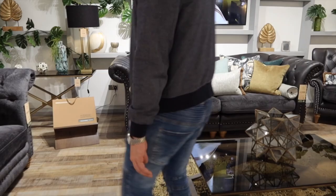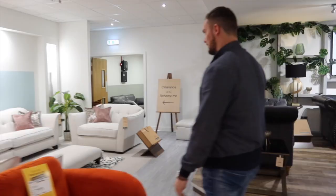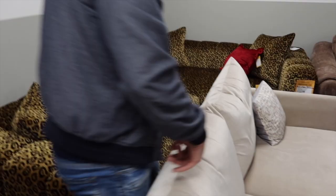Joe loves everything in here — even the cushions. He just wants to sit in this chair. Joe loves a good clearance section — he didn't even know this was here. Some of the clearance ones don't look as nice since they're not in big showroom spaces.